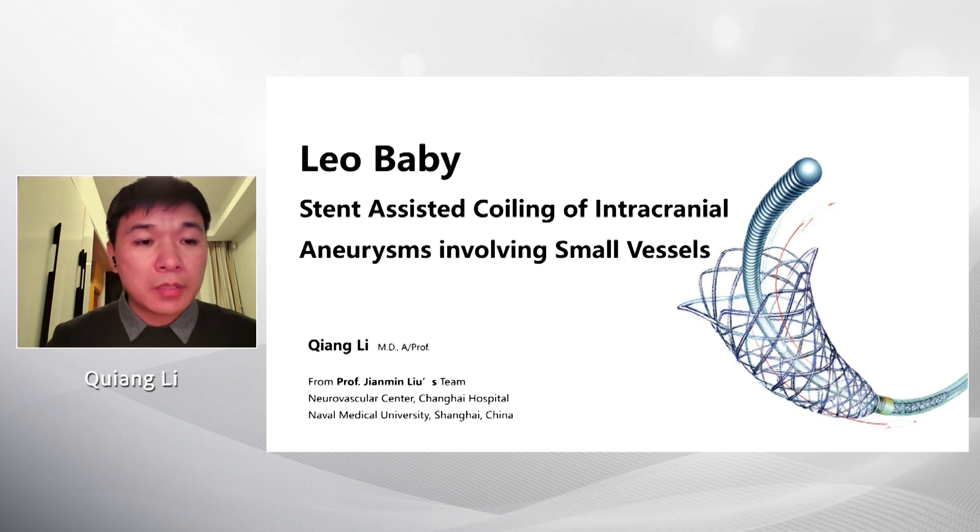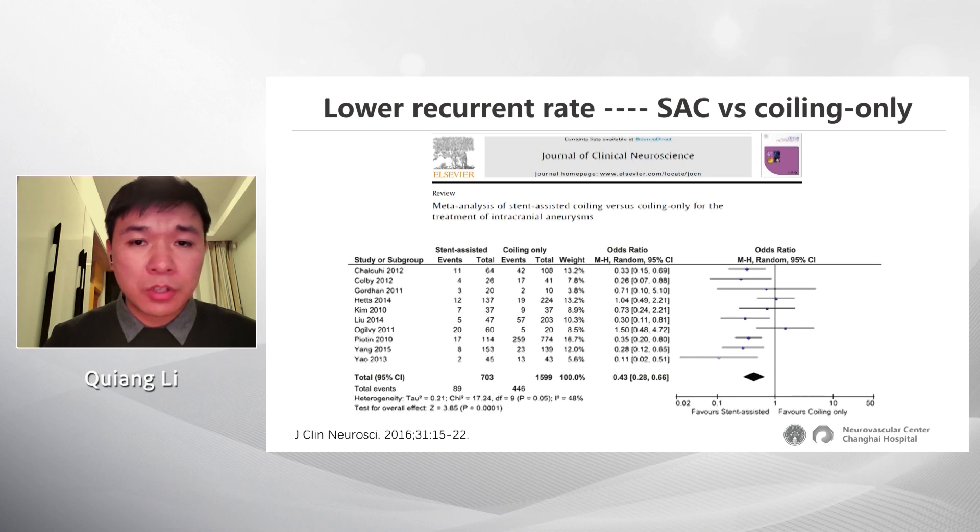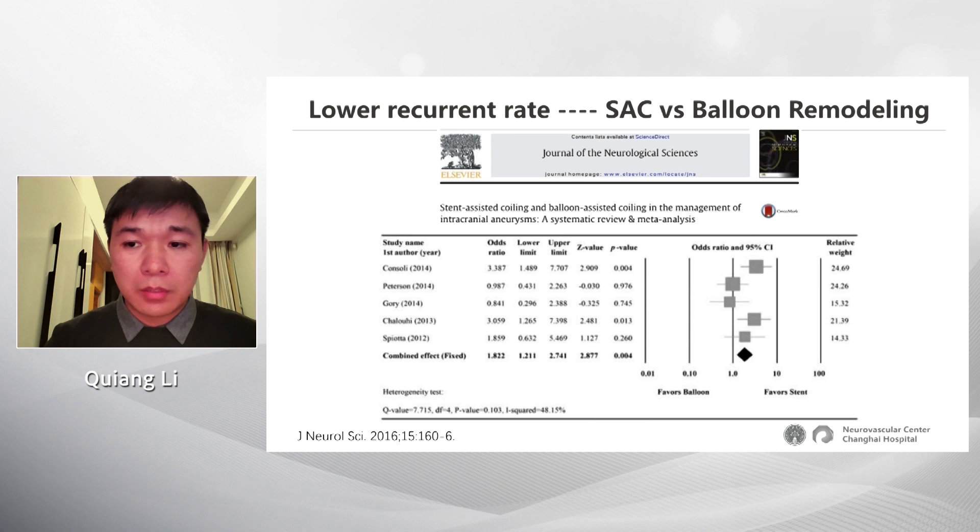My topic is Leo Baby stent-assisted coiling for intracranial aneurysms involving small vessels. As we all know, intracranial stents are milestones in endovascular therapy for intracranial aneurysms. After the introduction of stents and their use in stent-assisted coiling, various stent-assisted techniques have been developed to treat aneurysms. Meta-analysis data shows a lower recurrence rate after stent-assisted coiling compared with balloon remodeling or coil-only technique.